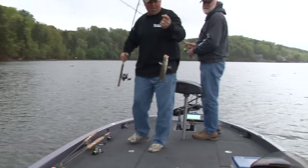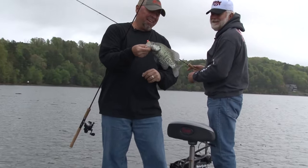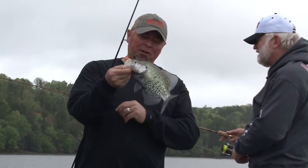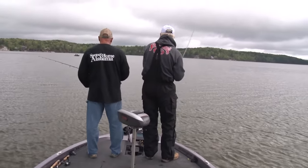Wow, look at them colors on that thing. That didn't take much! That was about your third cast, wasn't it? Does Roger know where to go? That's right. Right there. Look at that — he's pulling good, isn't he? Old crappie.